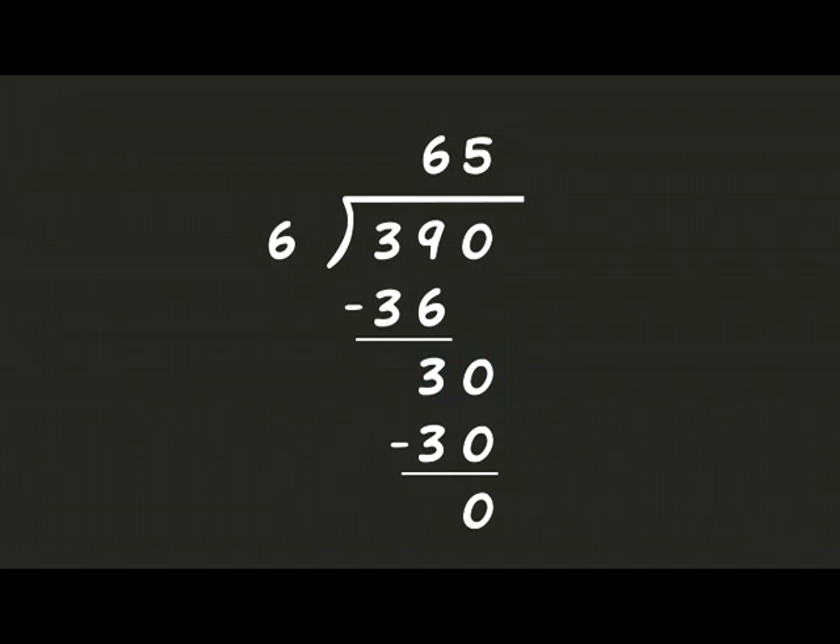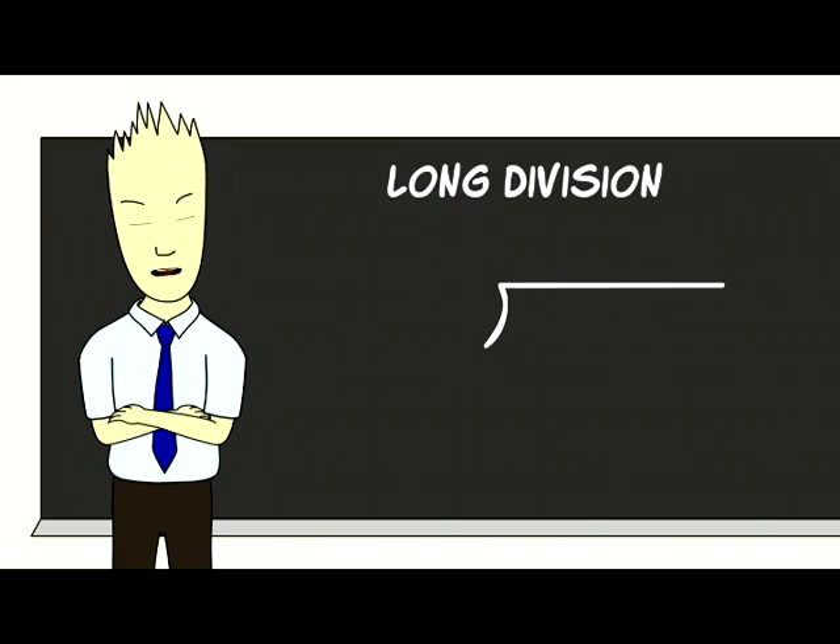And see that six goes into thirty perfectly five times. Put the five by the six on the top of the line. And see that six goes into sixty five times. Put some time behind to comprehend the rhyme of design — to understand it's long division at the drop of a dime.